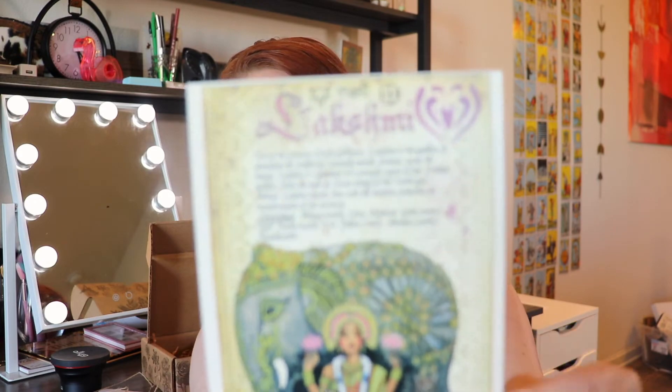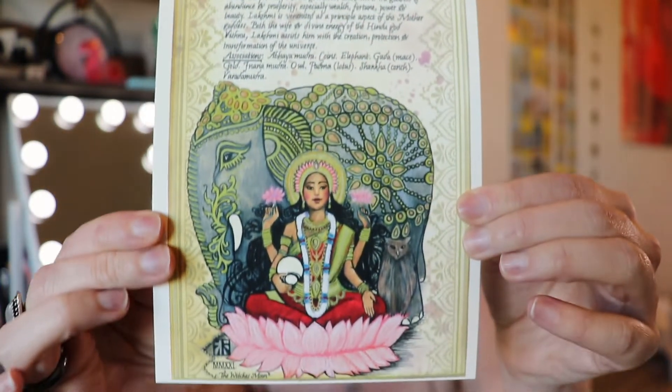So we have Lakshmi — one of the primary Hindu goddesses. Lakshmi is a goddess of abundance and prosperity, especially wealth, fortune, power, and beauty. Lakshmi is venerated as a principal aspect of the mother goddess, both the wife and divine energy of the Hindu god Vishnu. Lakshmi assists him with creation, protection, and transformation of the universe. She is associated with coins, elephants, gold, owls, lotus, and conch — look at how beautiful this is!